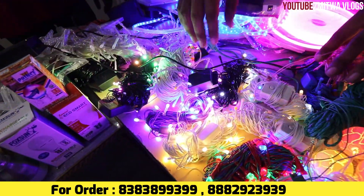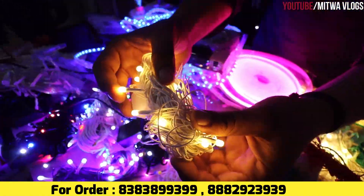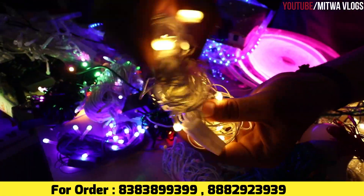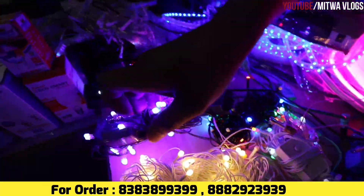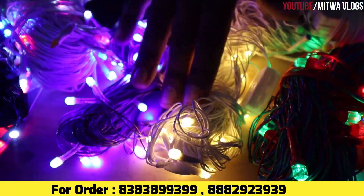And sir, you can see it. The most waterproof light is this one. This is a 20-meter light. It's a pixel light, a finishing light. It's a natural light — it's a pixel light of golden quality.